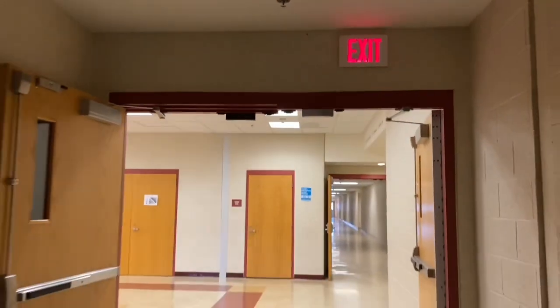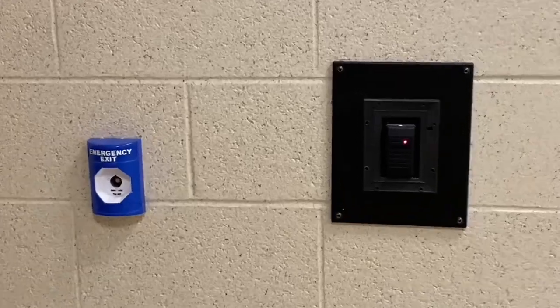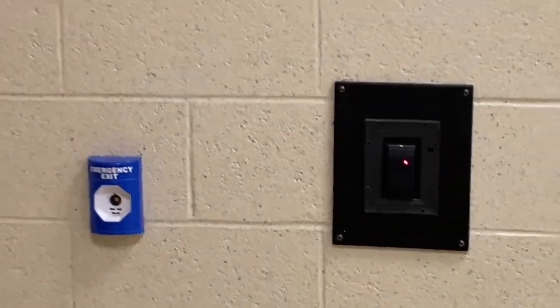I've always found these door access control systems throughout buildings kind of interesting, so in today's video I'm going to be doing an overview of this and how it corresponds with a fire alarm system.